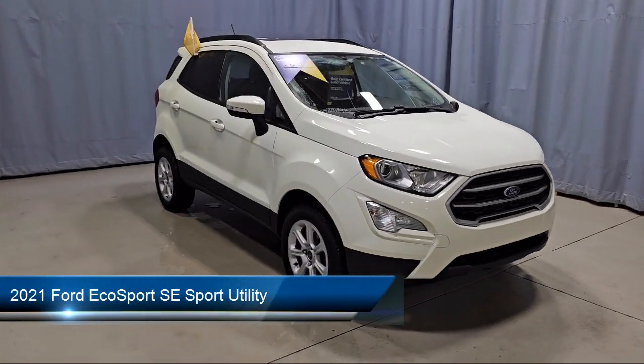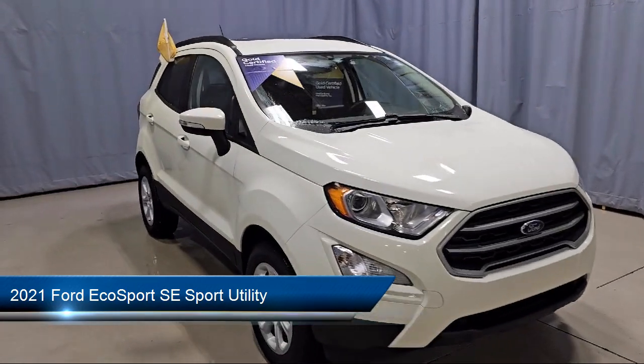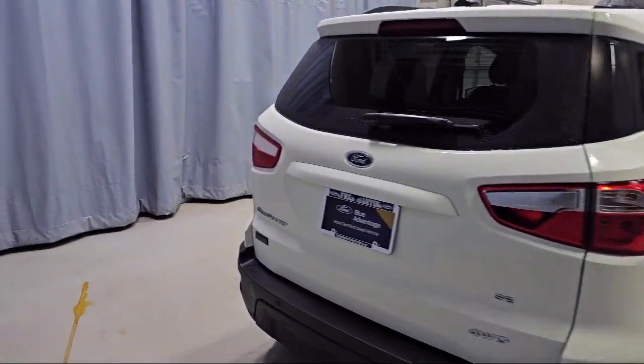It comes equipped with keyless entry, parking sensors, emergency communication system, SYNC 3 911 assist, roof rack, fully automatic headlights, and a rear view camera.